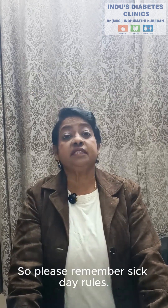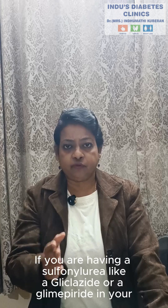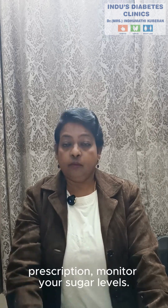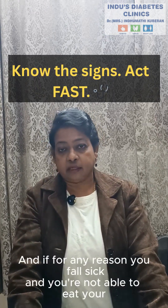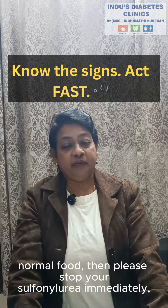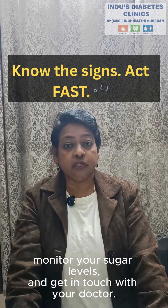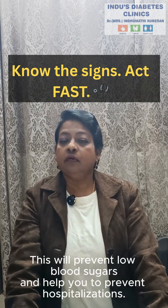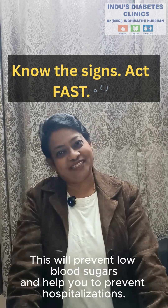So please remember sick day rules. If you are having a sulfonylurea like Glyclicide or Glimepiride in your prescription, monitor your sugar levels. And if for any reason you fall sick and you are not able to eat your normal food, then please stop your sulfonylurea immediately, monitor your sugar levels, and get in touch with your doctor. This will prevent low blood sugars and help you to prevent hospitalizations.